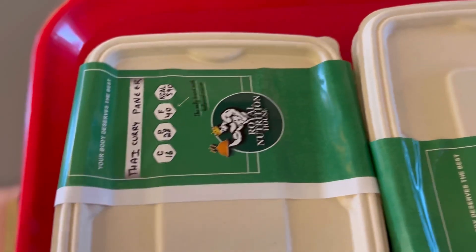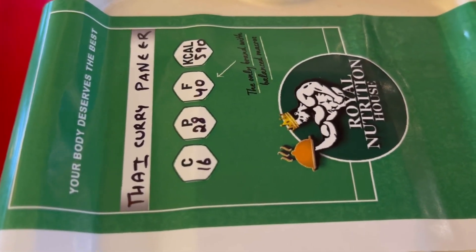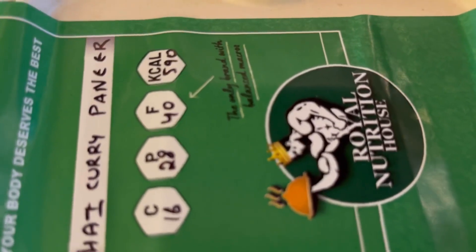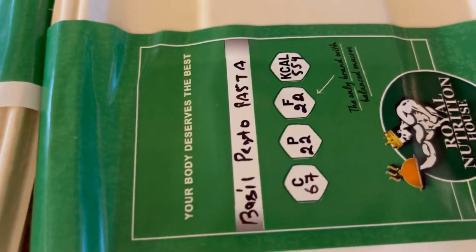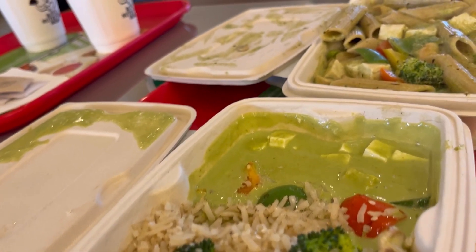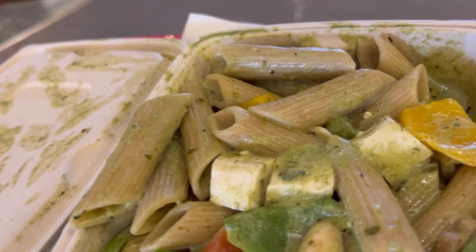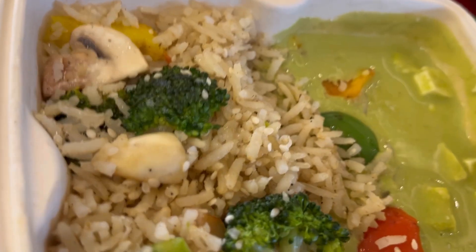So guys, my order has come. As you can see, I ordered Thai curry paneer and basil pasta. This is a very good option — here is my food, let's review it.